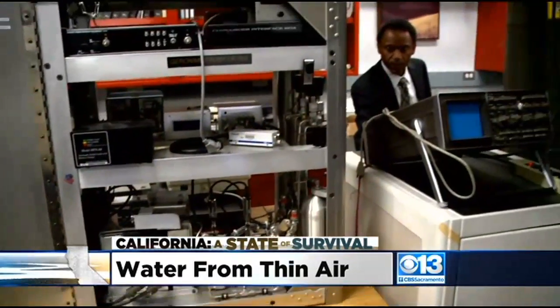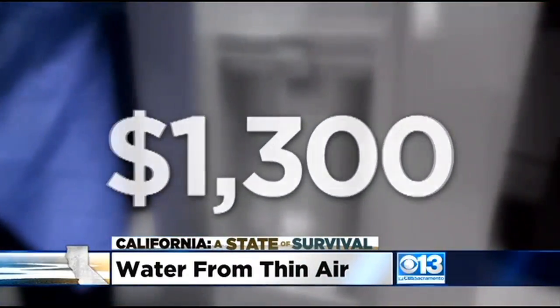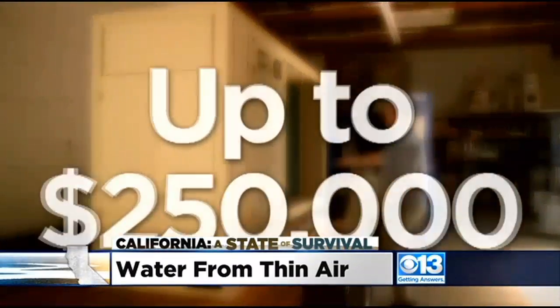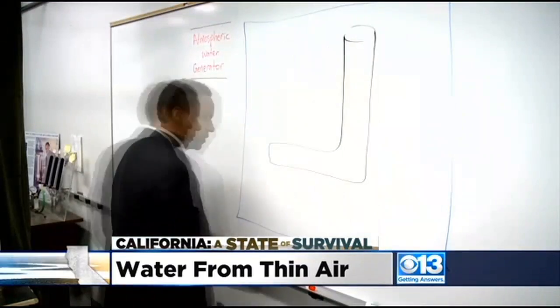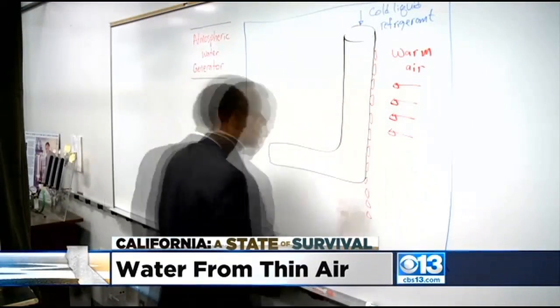The idea would be practical depending on how much water is needed, but UC Davis professor Ralph Aldridge cautions there are drawbacks. For one, the units are costly — $1,300 and up for the home units, while the industrial versions can run up to $250,000. Perhaps more importantly, the professor says it takes lots of energy to run atmospheric water generators, especially on a large scale.